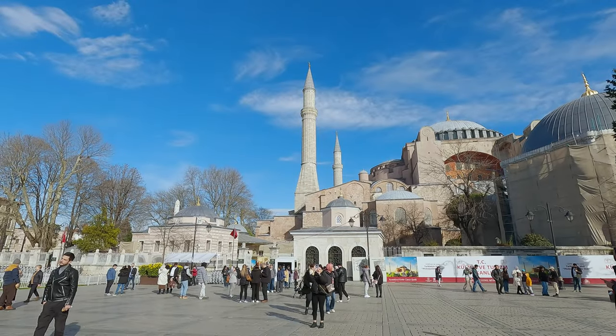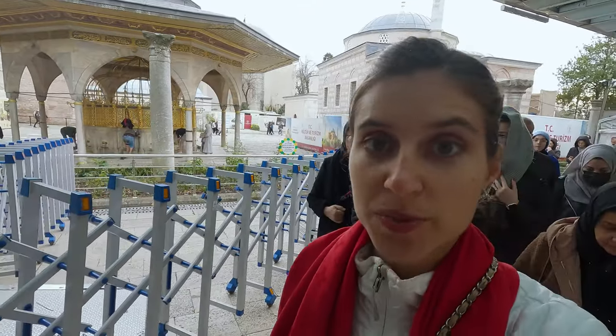Now it's time to visit the famous Hagia Sophia. This is probably where you'll spend the most time queuing, but I think it'll be worth it. Stick around and you'll see what's on the inside.